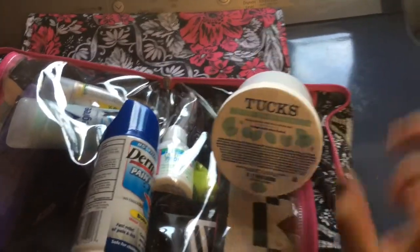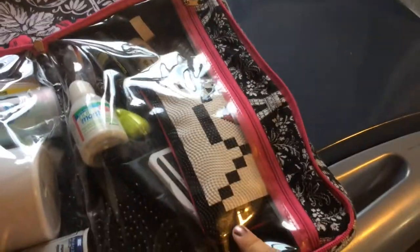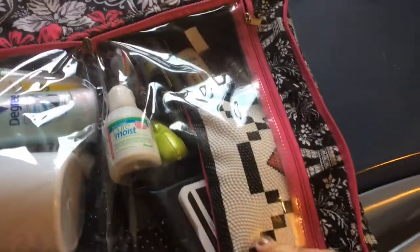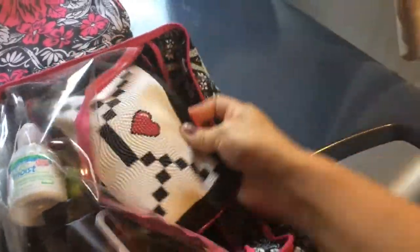The only extra things I have are a couple of medical items. If you are a new mama or going to be a new mama, I highly recommend getting Tucks and getting Dermaplast — those are the two things that will keep you cool and comfortable after the physical trauma of having a baby. On this side I just have my regular stuff: my brush, my razor, my face wipes, a couple of hair styling things. And then in this little baggie I just have some nursing pads.